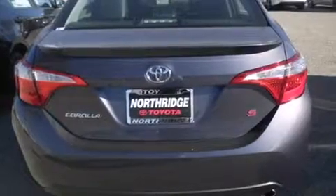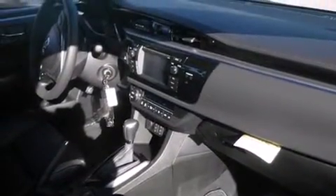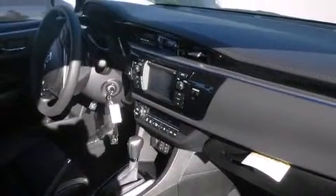Features include Bluetooth cell phone integration, air conditioning with automatic climate control, cruise control, side curtain airbags, full power accessories, a rear spoiler, front fog lights, traction control, tinted glass, and heated seats that can warm you up in seconds, keeping you and your passengers comfortable the whole trip.